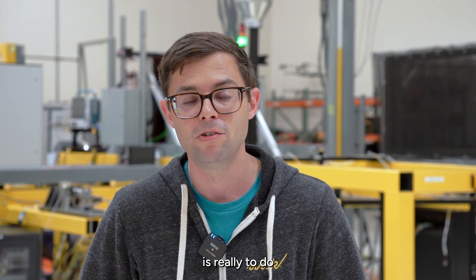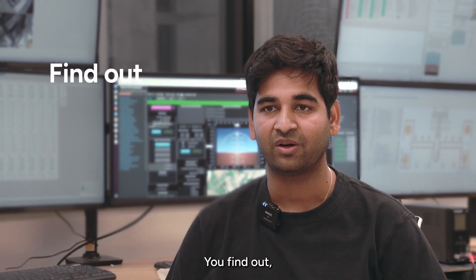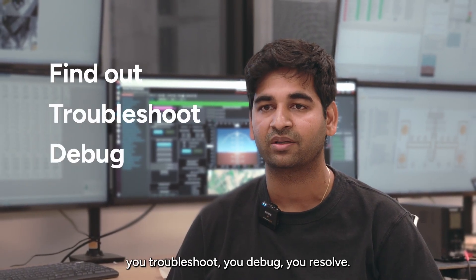The purpose of Ironbird is really to do as much testing as we can. Of course there will be hundreds of issues. You find out, you troubleshoot, you debug, you resolve.